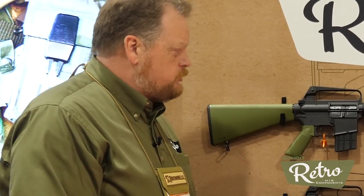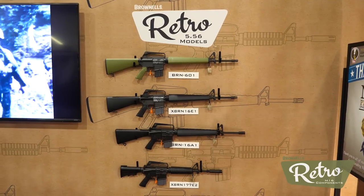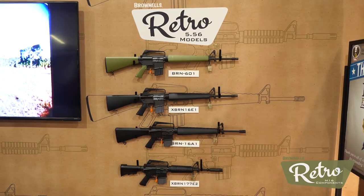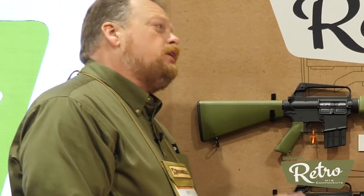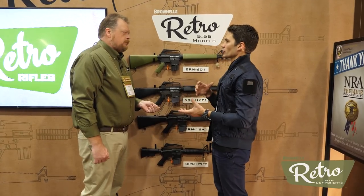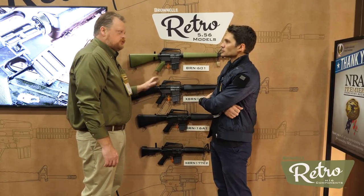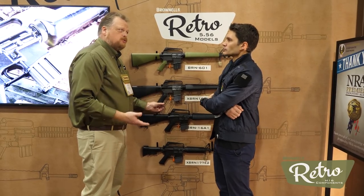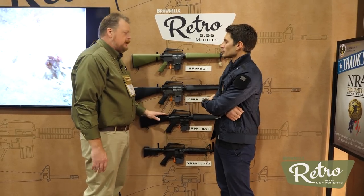The price on all four of the guns — we have the 601, the XBRN16E1, the BRN16A1, and our little XM177 carbine — all at $1,299.99. Any plans for distribution or is it all going to be Brownells in-house for now? Right now it's just Brownells in-house. I don't know what the plan for the future is — that may change — but for now it's going to be in-house.